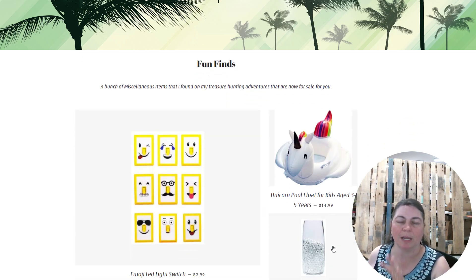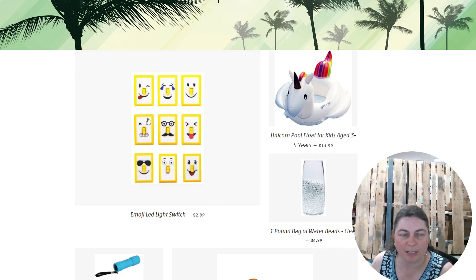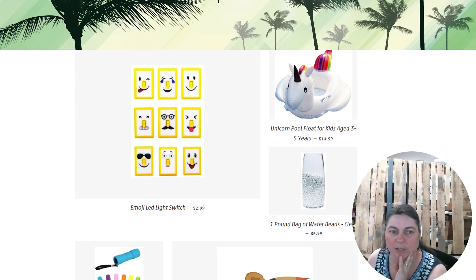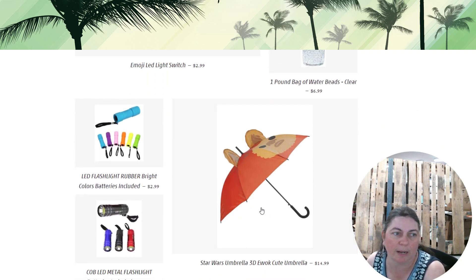On page four — working backward to forward in our fun finds category — we have all of our emoji light switches. This is also in the toy category but placed here too since it's useful anywhere. It's a very bright LED light switch; you just pick your emoji style and it lights up super bright, great for anywhere without an electrical light switch. We also have a unicorn pool float, and a one-pound bag of water beads in clear — great for filling vases or crafts — at $6.99.